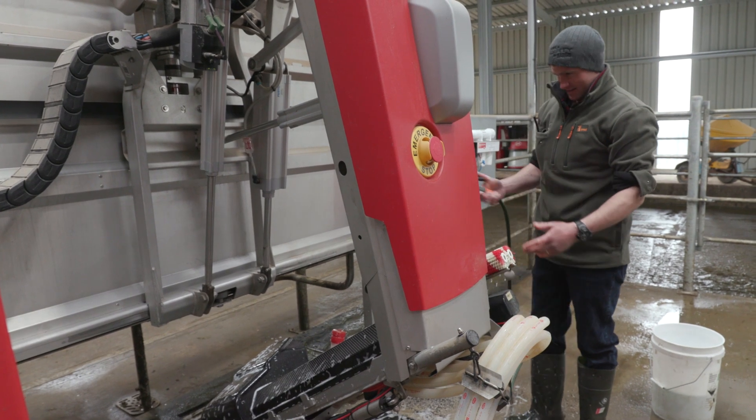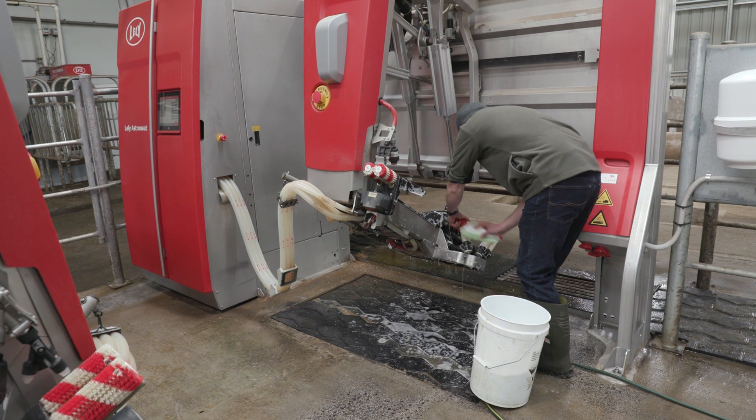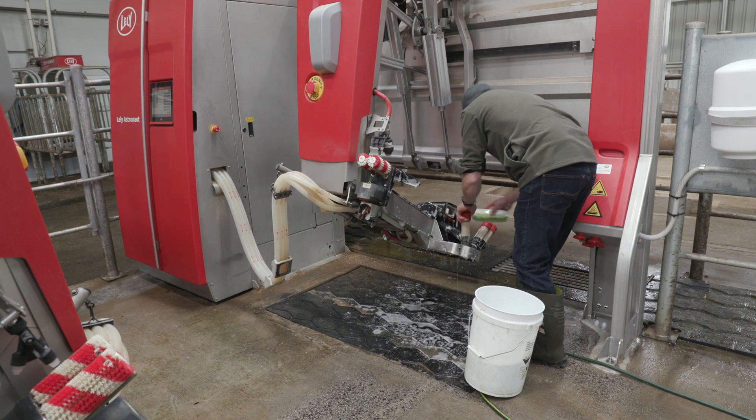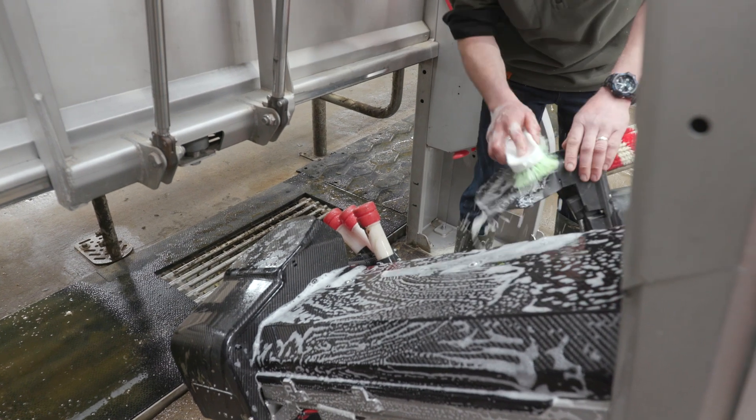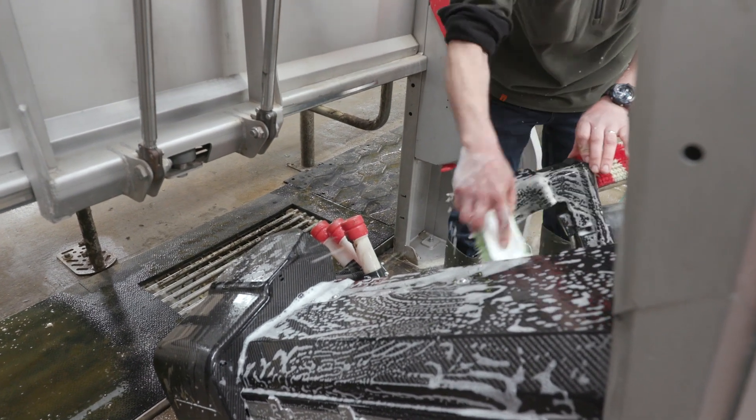The main reasons for choosing a robotic system come down to a few key things. One was labour — we've had a long-term labour issue on this property. With our old shed we were milking 600 plus cows, spending up to five hours of milking, so we'd done 10 hours a day before we left the shed.